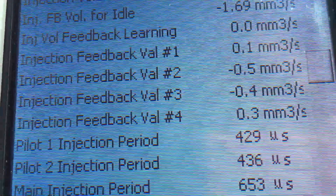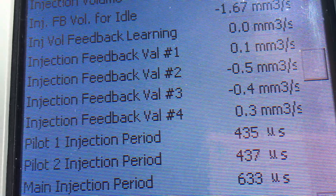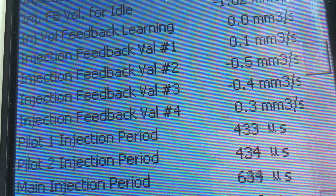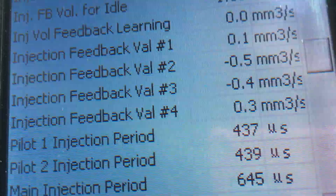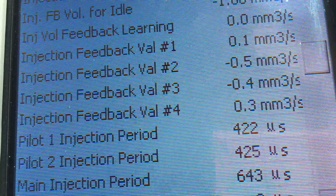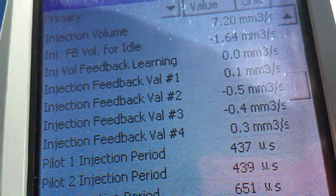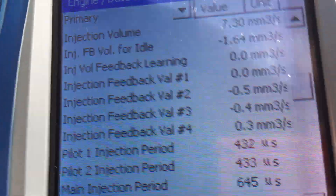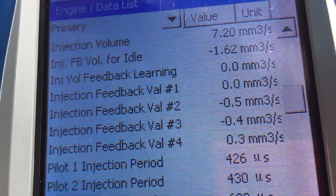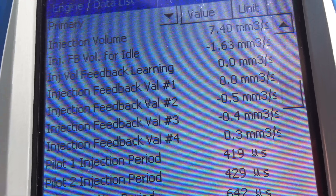Feedback for these — cylinders 1, 2, 3, 4 all good. Pilot injection one and two always around the 430 mark — very good, we're happy with that. Main injection period — they're normally around 550 to 600, around 600 is good. This is a little bit longer than they normally are, but not bad. By watching all the diagnostic videos in our diagnostics or injector information playlist — I'll add this video to that playlist — you need to get into those playlists and watch all the videos on whatever particular topic you're interested in.